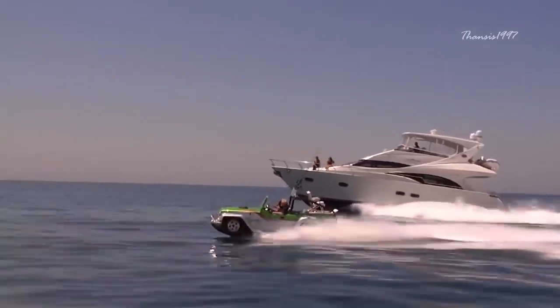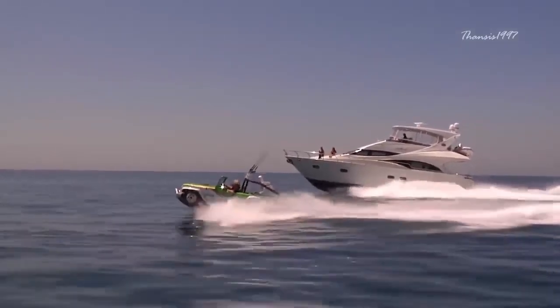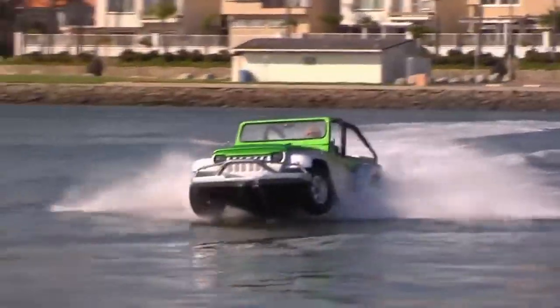You can purchase the Panther in all its power for the price of $158,000 US dollars.